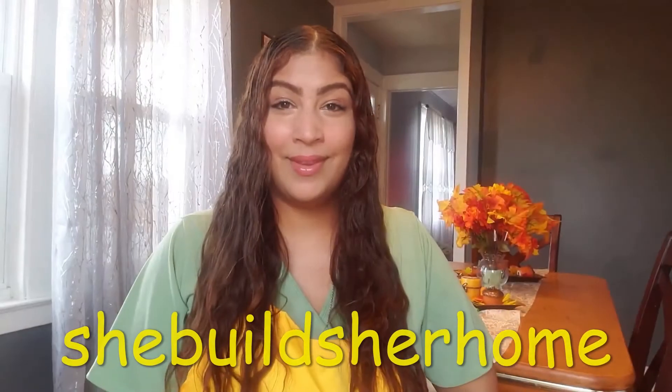Hello everyone and welcome back to She Built a Home. I'm Joy. Today we're going to be talking about some simple and inexpensive ways to upgrade your home, so let's hop right to it.